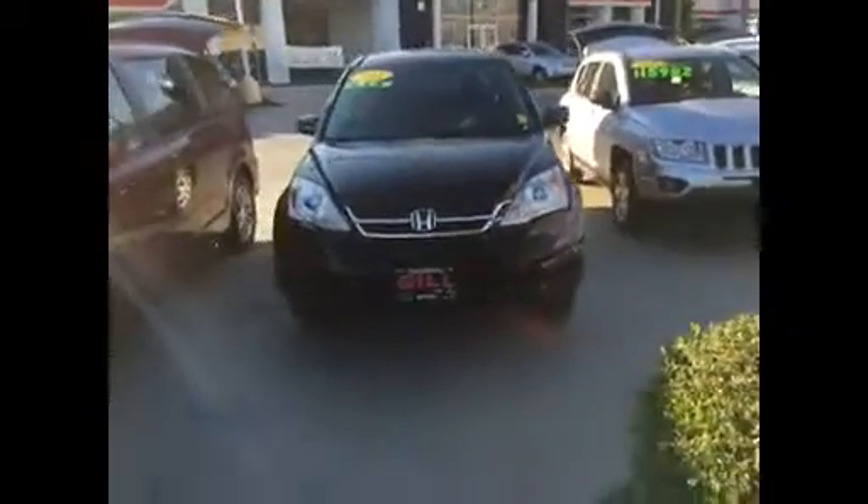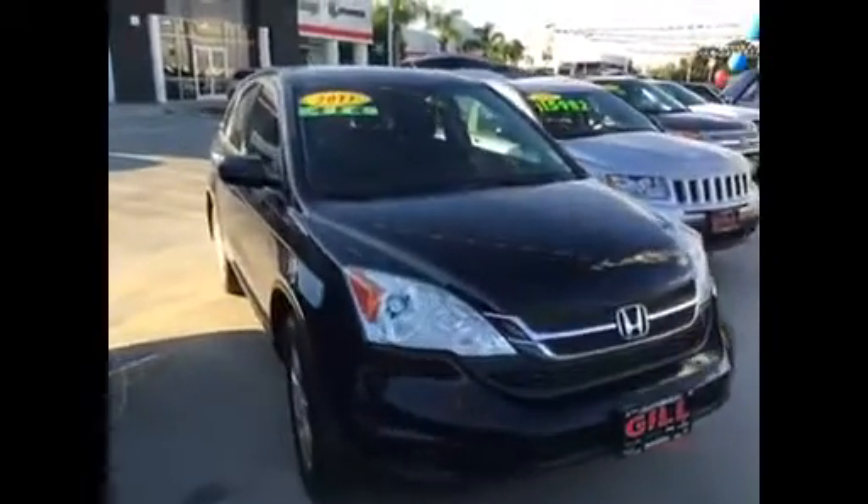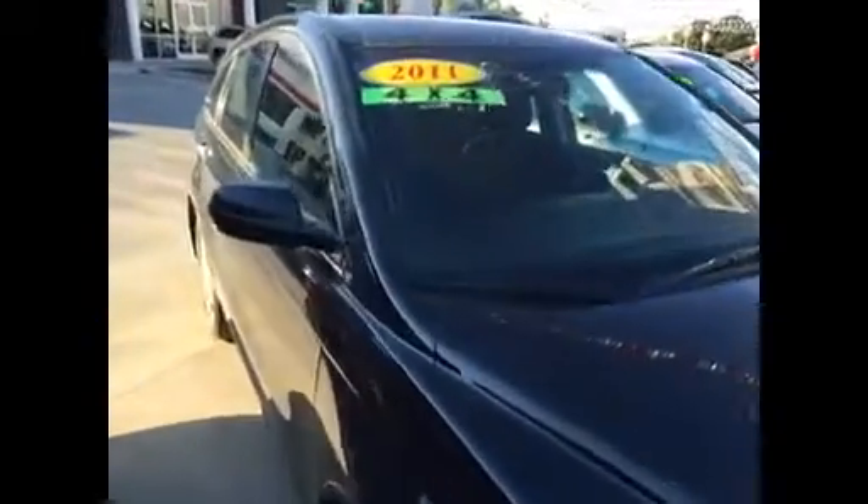Hello Polo! It's Jim Hamby here at Gill Auto Group in Madeira and this is the 2011 Honda CR-V Special Edition 4-Wheel Drive that you found online. I'd love to invite you down to the dealership to have you take it out for a spin.